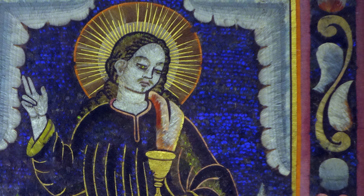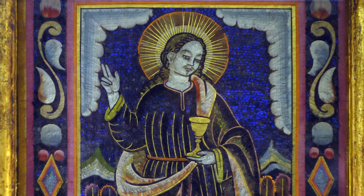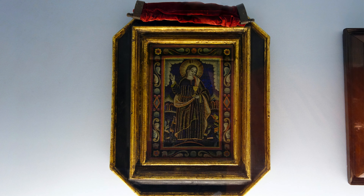This idea of heaven and the glory of God as being colorful and luminescent is captured here in this material — the communication of the heavenly and the divine realm through the preciousness and the luminosity of feathers.